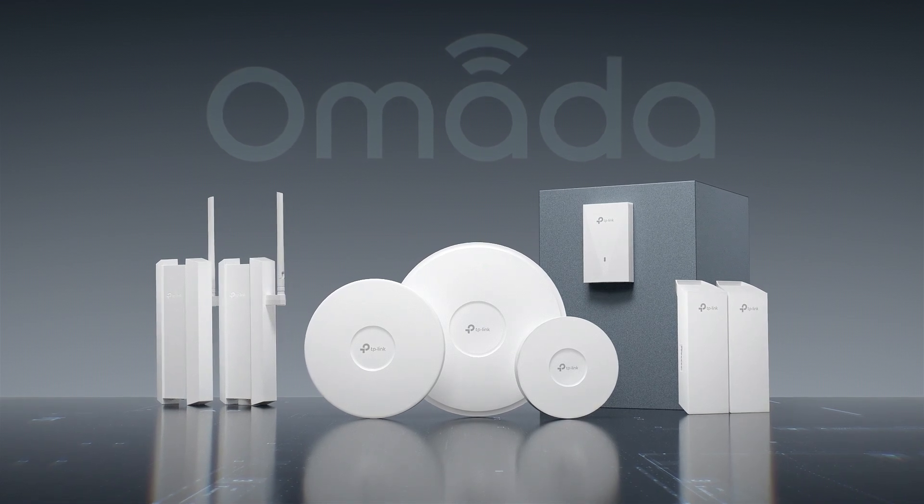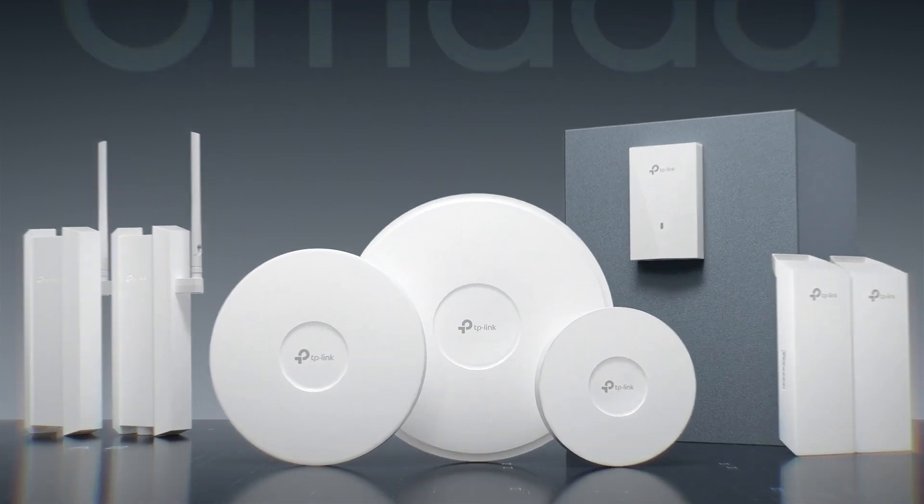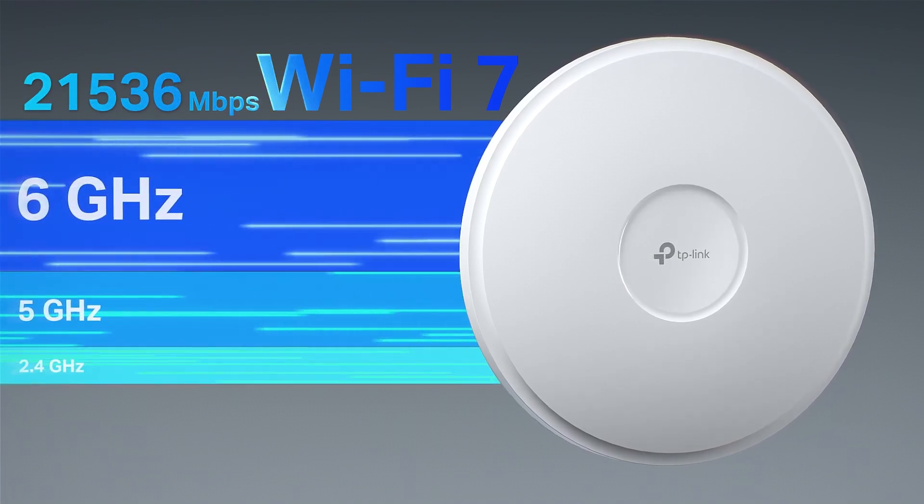Omada provides professional business Wi-Fi with centralized management capability for each unique scenario. The latest Omada Wi-Fi 7 access points offer swifter, smoother, and stronger Wi-Fi.